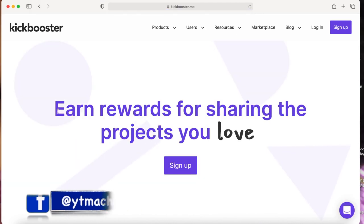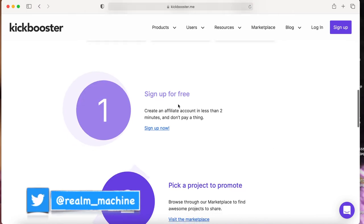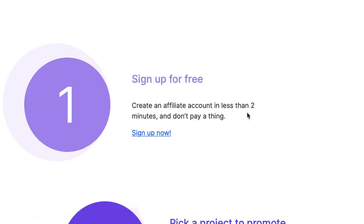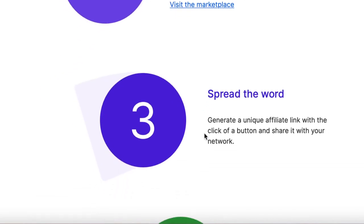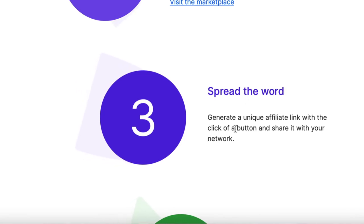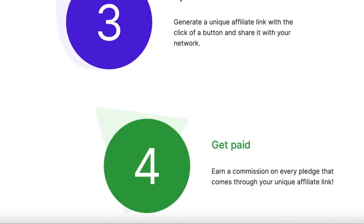This is absolutely free — you don't need any money or credit cards to sign up. It says: earn rewards for sharing the projects you love. The first step is to sign up for free and create an affiliate account in less than two minutes at no cost. Then pick a project to promote — browse through their marketplace to find awesome projects to share. I'll show you the highest earning campaigns to focus on.